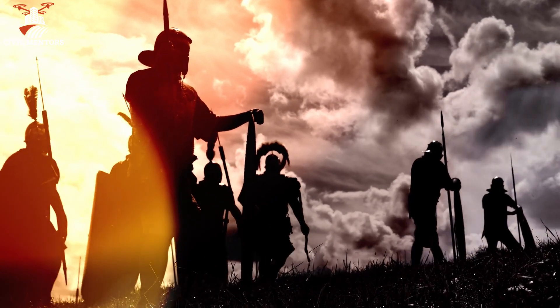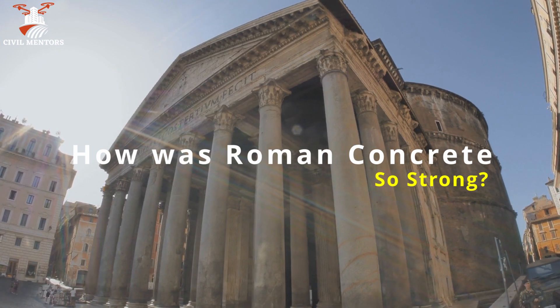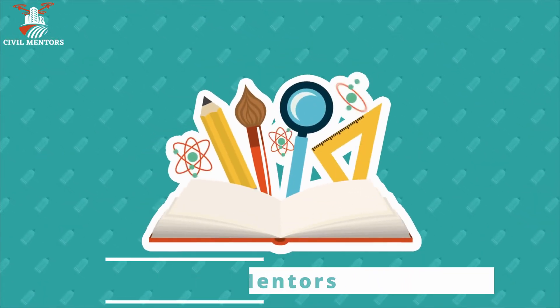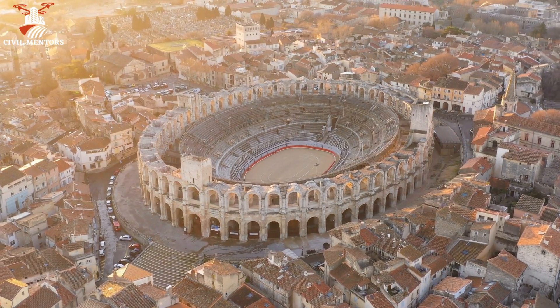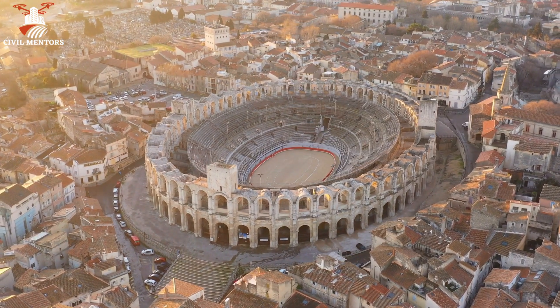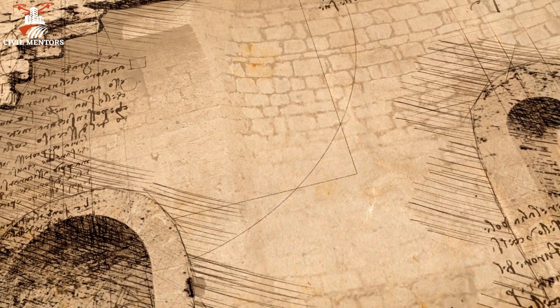Romans were known to be great builders, but the question is: how was their concrete so strong compared to modern concrete? Hello everyone, and welcome back to Civil Mentors. In today's episode, we are going to dive deep into the fascinating world of Roman concrete, a remarkable building material that has withstood the test of time. We will explore how this ancient technology was developed, why it was so successful, and what we can learn from it.